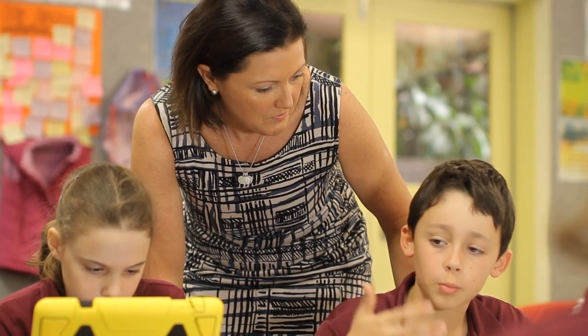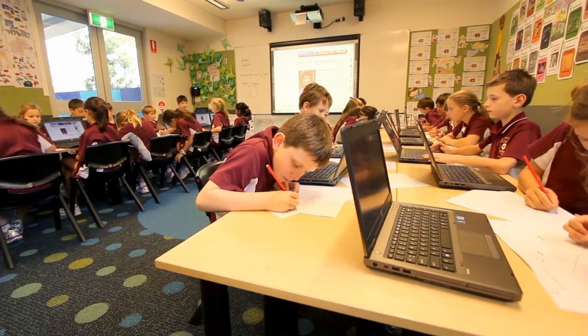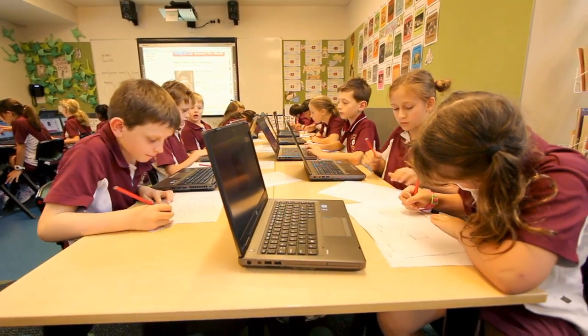St Peter's caters for a wide range of students' interests and abilities, and we provide extension or support as required for individual students.